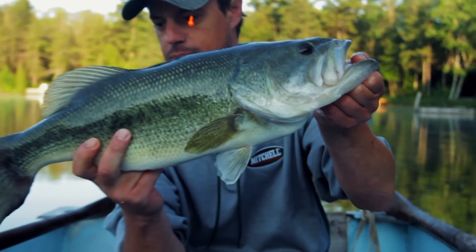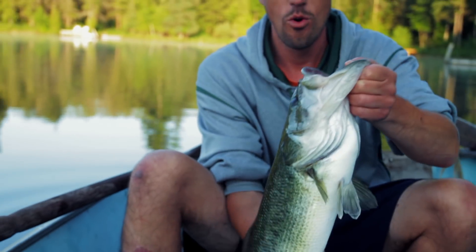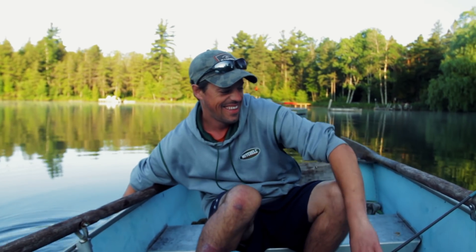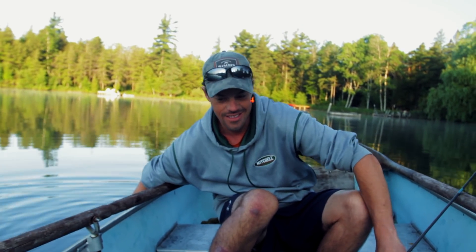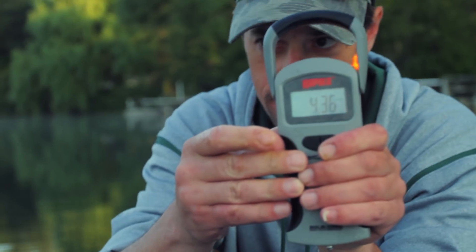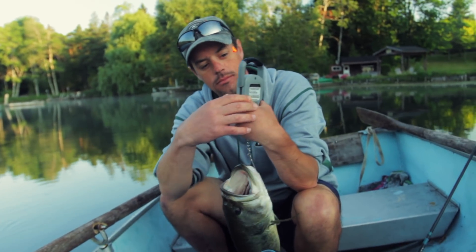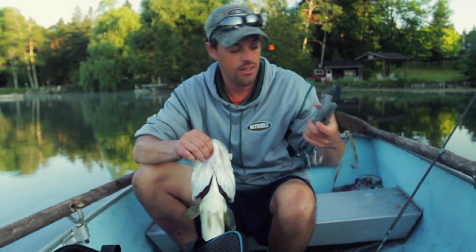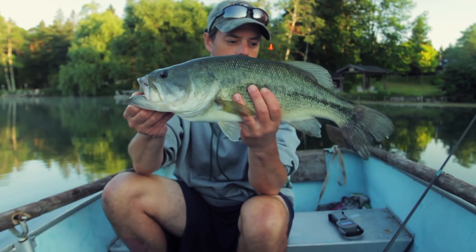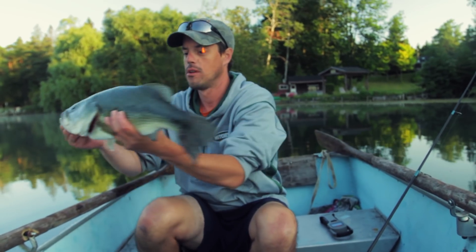That's a beautiful fish. I want to weigh this fish and get him back in the water while I get the scale ready. I'm starting to shake. That fish is heavier than three and a half — I guarantee you. We'll tack on another pound. 4.4 — 4.3. A little under four and a half. That is a gorgeous specimen. We're gonna let this fish go.